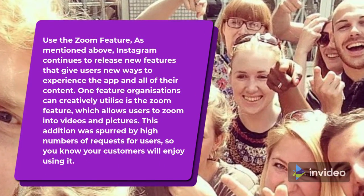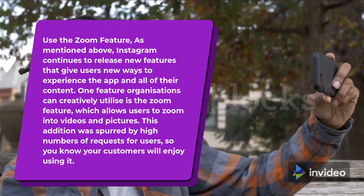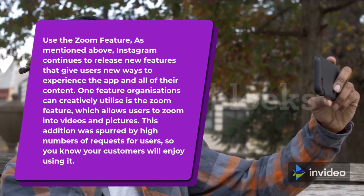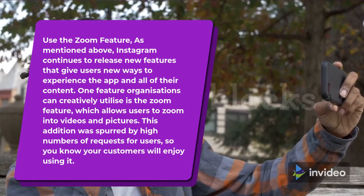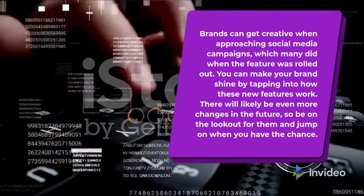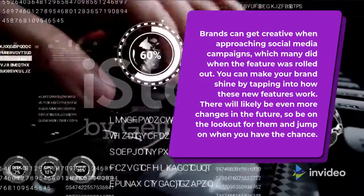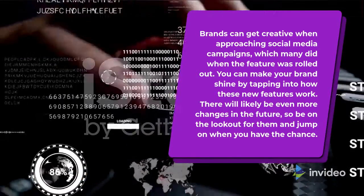Use the Zoom feature. Instagram continues to release new features that give users new ways to experience the app and all of their content. One feature organizations can creatively utilize is the Zoom feature, which allows users to zoom into videos and pictures. This addition was spurred by high numbers of requests from users, so you know your customers will enjoy using it. Brands can get creative when approaching social media campaigns, which many did when the feature was rolled out. You can make your brand shine by tapping into how these new features work. There will likely be even more changes in the future, so be on the lookout for them and jump on when you have the chance.